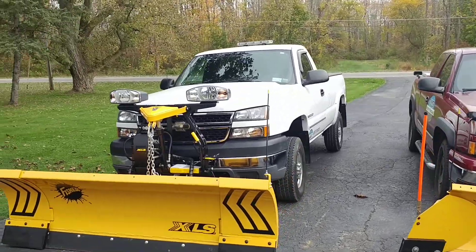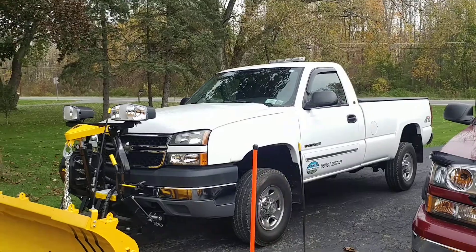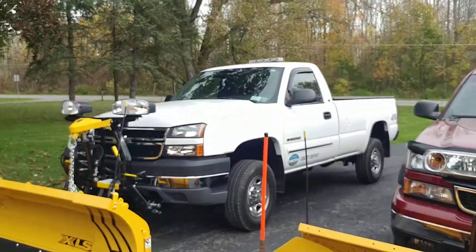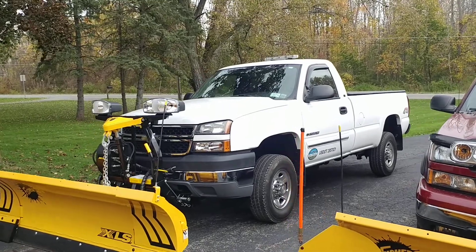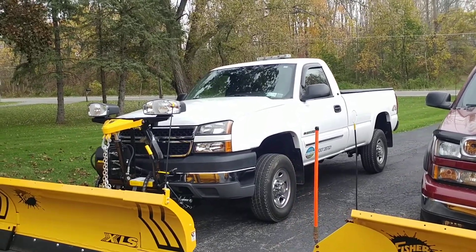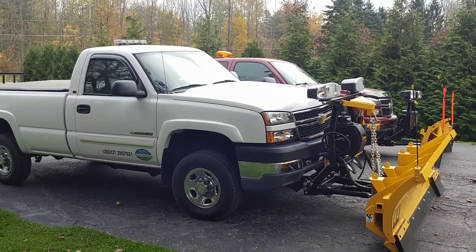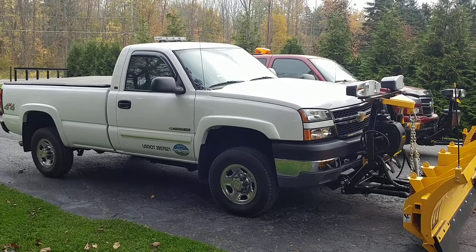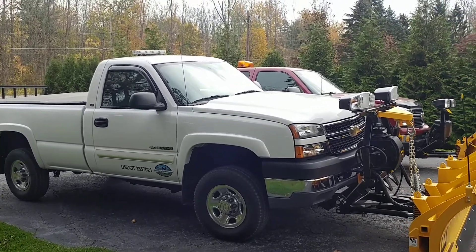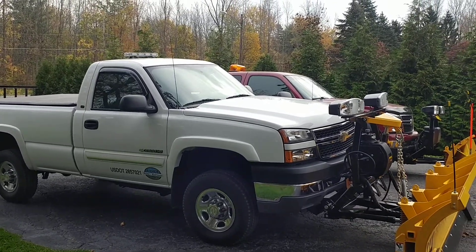She's just a regular standard cab, eight foot box. Got it lettered up a couple weeks ago. Back racks are probably gonna go on it pretty soon with a new light bar mounted to it and all that stuff.